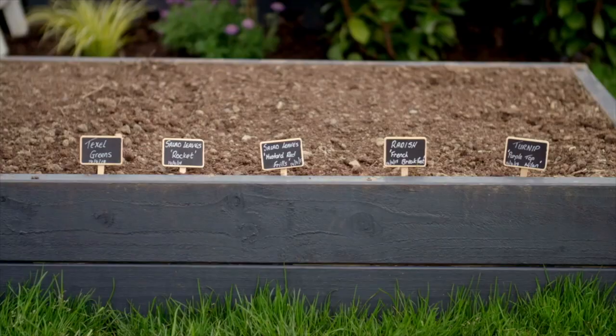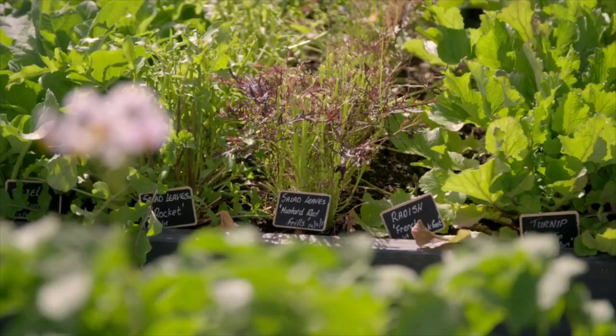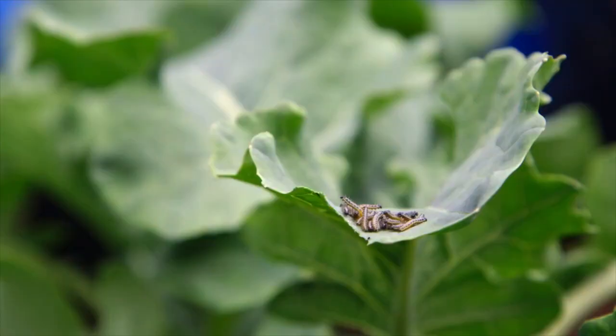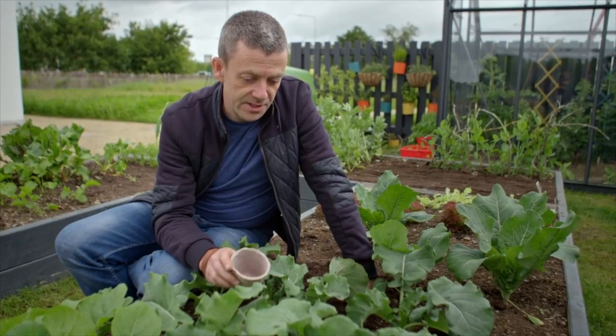Growing food isn't just about planting, pruning, watering and harvesting. There's loads of other things the grower has to deal with, and one of them is pests. When you're growing stuff that you love to eat, unfortunately there's loads of little pests and creepy crawlies out there that also love what you're growing.